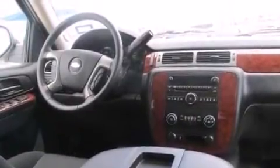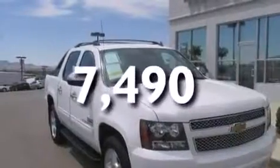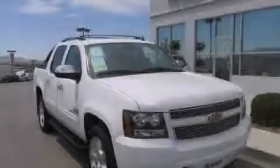Full power accessories, a rear parking aid, a keyless entry system, and this vehicle has less than 8,000 miles. Please call today to reserve this vehicle for a test drive.